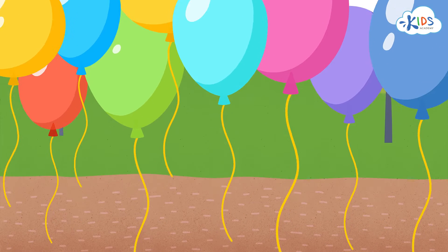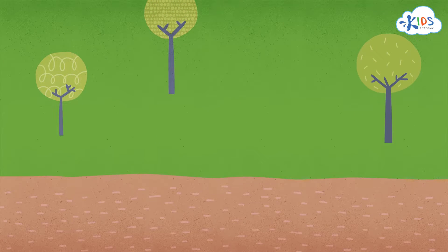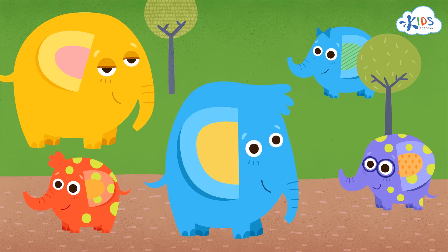Let's see if we can find the two objects that share a trait in this next group. Here we have our favorite elephants. Just look at those happy mammals.